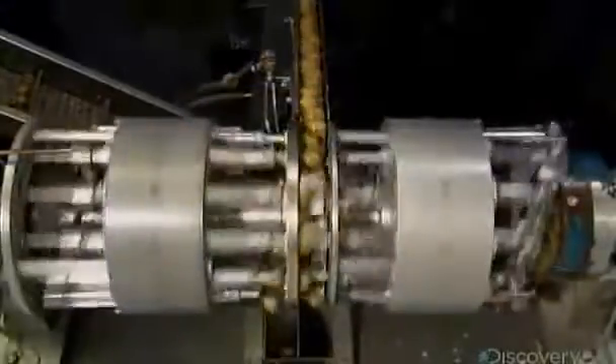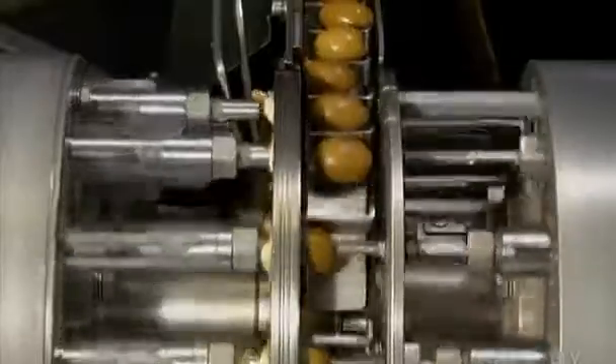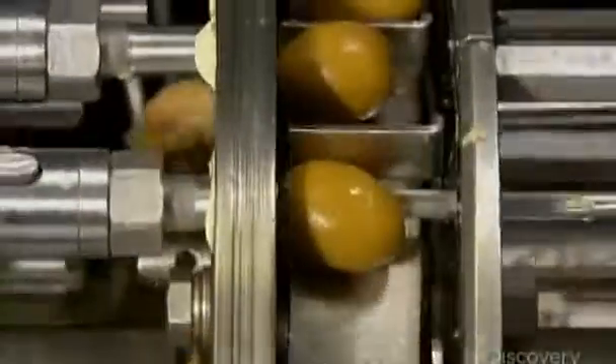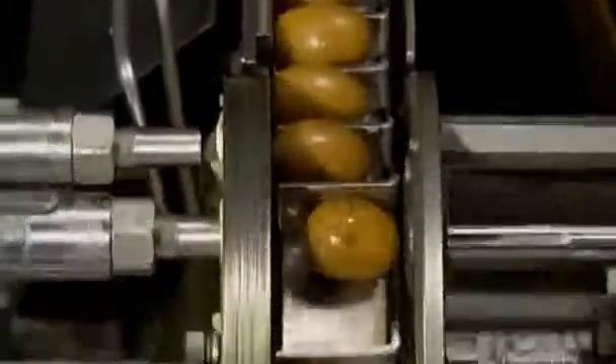The machine pits 900 olives per minute. Let's slow it down to show you what happens. A coring knife enters one end of the olive, pushing the pit out the other end. As the pit exits, it creates a hole that's just the perfect size for the stuffing.